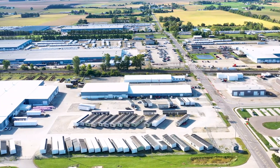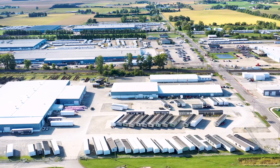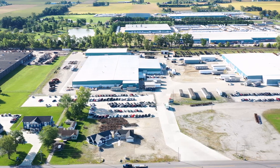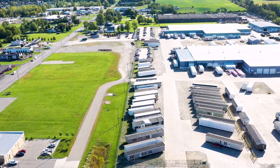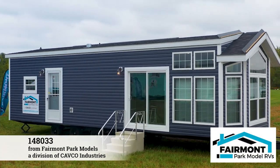For peace of mind in knowing you made the right decision purchasing a Fairmont Park Model, we proudly boast that we also have a top-notch service department and a long history of fewer service issues than all of our competitors. Our enduring commitment to quality lies in your day-to-day, hassle-free enjoyment of our product. Fairmont Park Models — get more for what you pay.